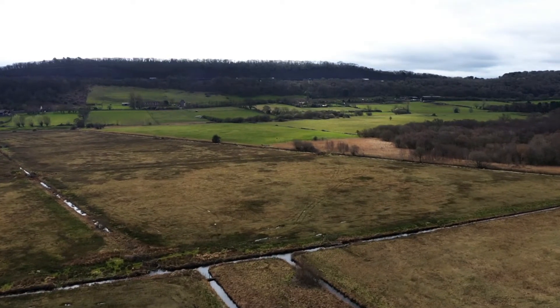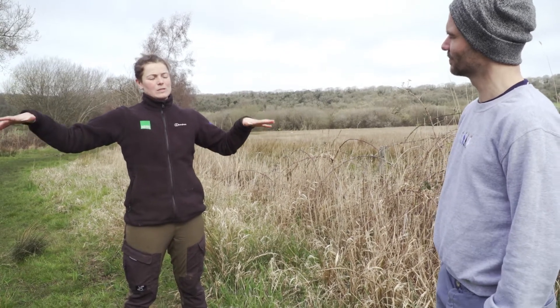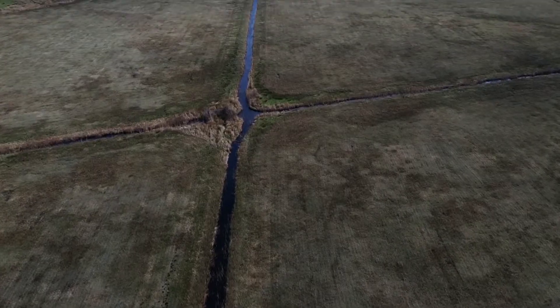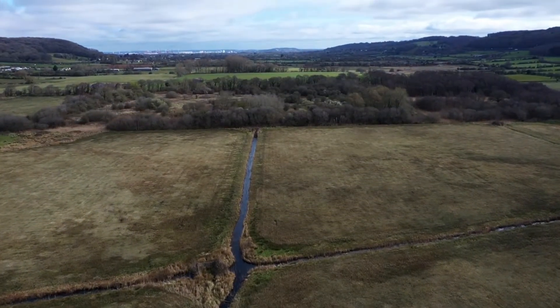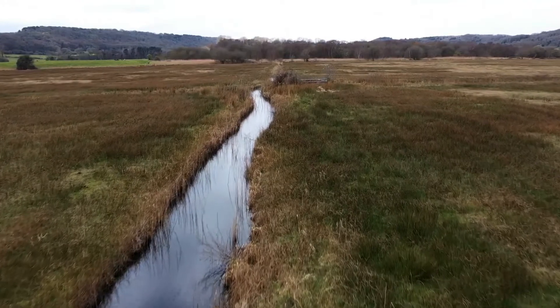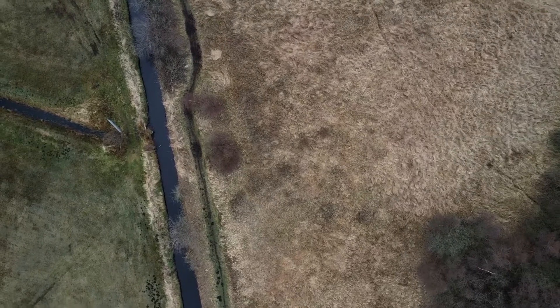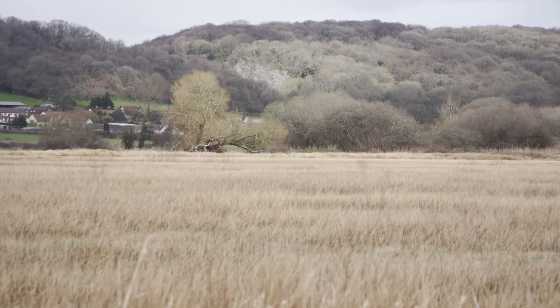I'm assuming from how squelchy the ground is that this is a wetland. Is this a wetland and what makes a wetland? Yes, you're right in thinking that. This is a wetland site. This whole area of the Gordano Valley is on peat, which is a very wet habitat. We've got mainly wet meadows and we've also got a really important network of ditches, which were put in to drain the land for agriculture historically, but now have really important plants and invertebrate species growing in them, similar to what you could also see in ponds around the area.